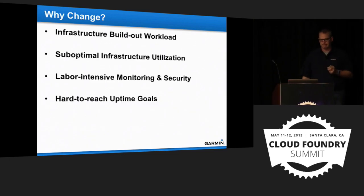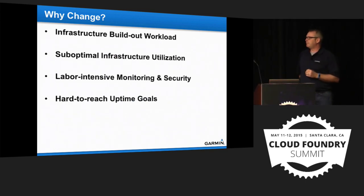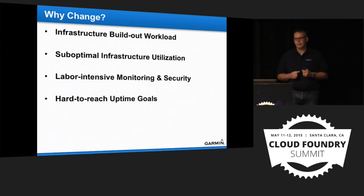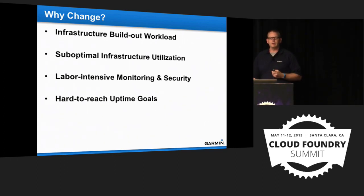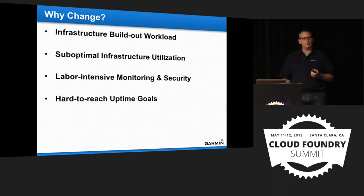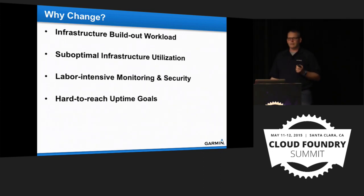Before getting into what we're doing, I want to talk about why we need to change. Deploying WARs to servers works — but there are reasons to change. Number one: the build-out workload for modern infrastructure. It takes a long time to get a server up and running after it's handed over from an infrastructure team — you still have to apply Tomcat and similar tools.